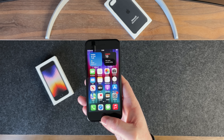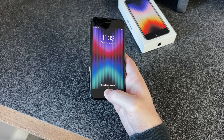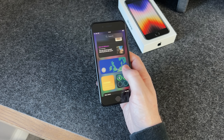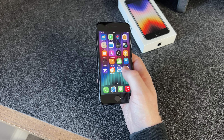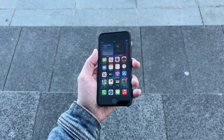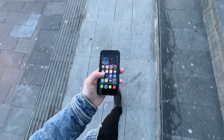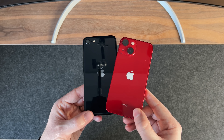Considering how much we've gotten used to Face ID, I actually quite like having this button back. It's fast and responsive, and there's definitely something satisfying about pressing it instead of swiping up to unlock or return to the home screen. But one of the biggest selling points of the iPhone SE, other than the price, is the size. This phone is tiny — it's about the same size as an iPhone 13 mini.